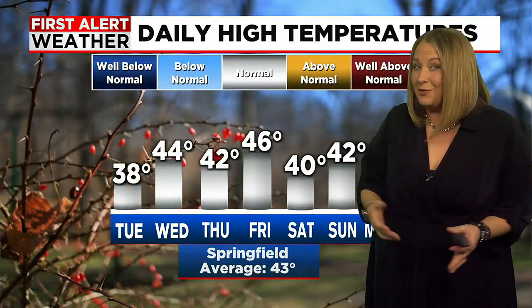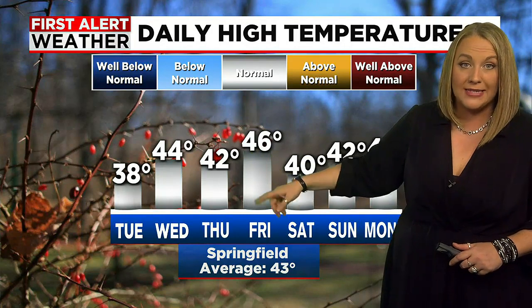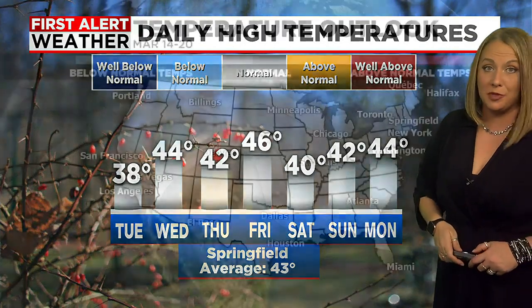For the rest of this week we're just talking really seasonable temperatures and a healthy breeze. Temperatures each day kind of bouncing around the lower to middle 40s, except for tomorrow a little chilly with highs in the 30s. But a lot of low 40s even into early next week, and that's pretty much average for this time of year.